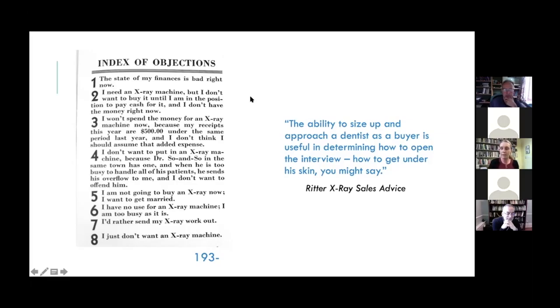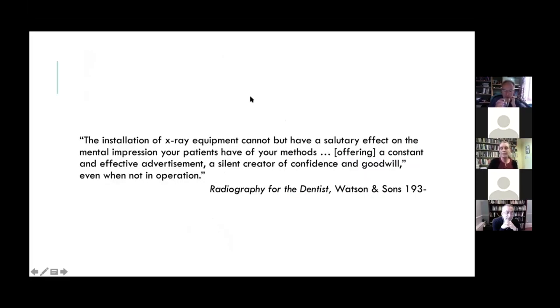Salespeople were told over and over again to make promises about the positive impression that x-ray equipment would make on paying customers — customers who would be newly attracted to the dentist's practice, willing to pay for x-rays and also for the necessary dental procedures revealed by the x-ray. The British x-ray company Watson and Sons promised that installation of x-ray equipment cannot but have a salutary effect on the mental impression your patients have of your methods, offering a constant and effective advertisement — a silent creator of confidence and goodwill, even when not in operation.